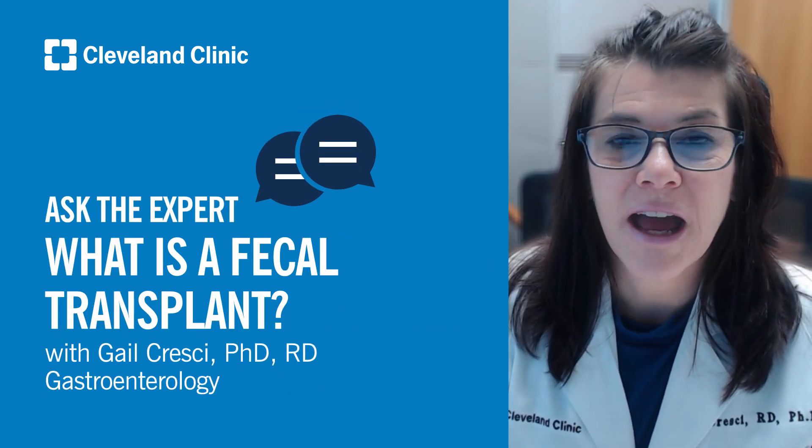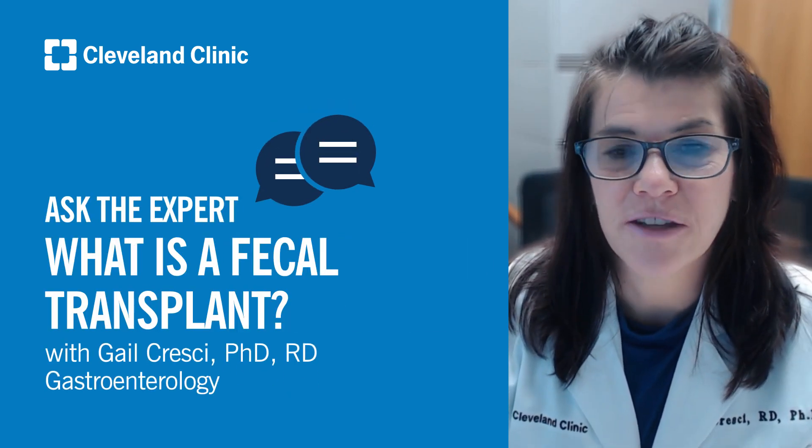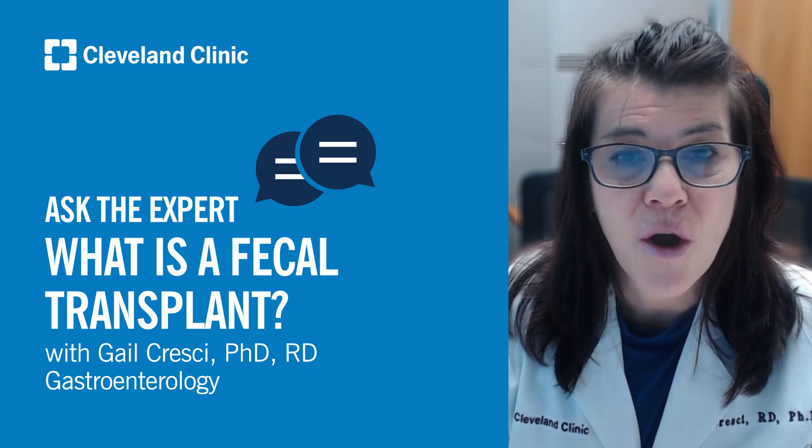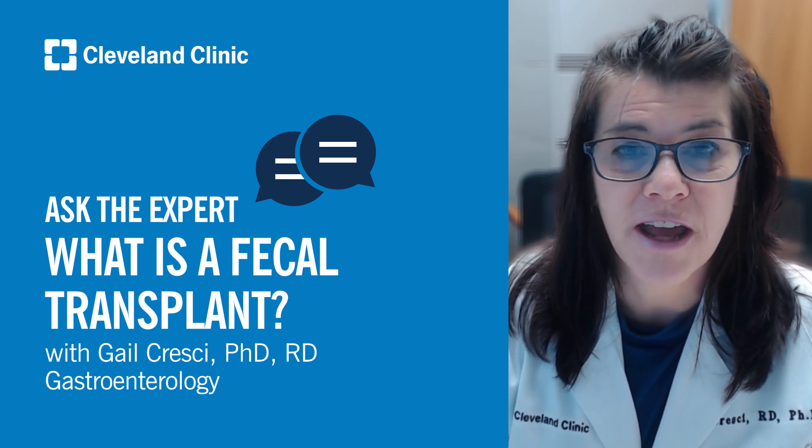Hi, I'm Dr. Gail Cresci, and I'm staff and an associate professor in the Department of Gastroenterology, Hepatology, and Nutrition at the Cleveland Clinic, where I'm a registered dietician and a researcher.